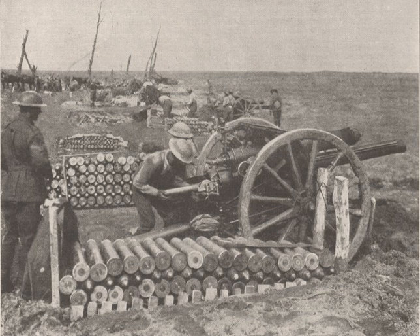Mortars were revived by the Germans because of their ability to shoot at an angle above 45 degrees, and they could therefore, although not often, drop shells directly into an enemy's trench before exploding, for maximum damage.